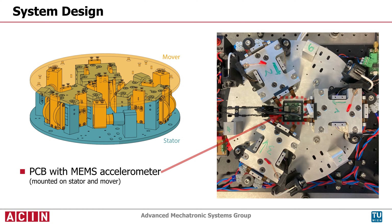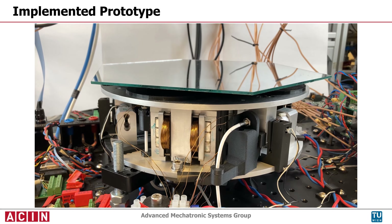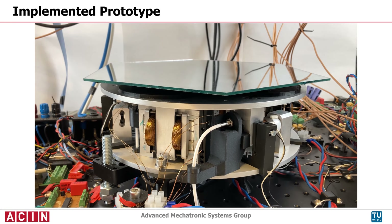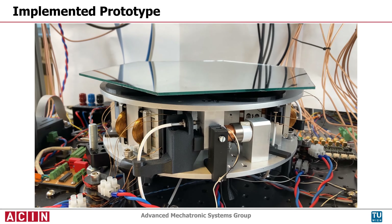The vibrations of the platform are measured by a MEMS accelerometer and are actively suppressed by a feedback controller. The vibration isolation system can lift a total payload of 6.3 kilograms, and by tuning the gravity compensation to the payload, the static power consumption is reduced by almost 99 percent.